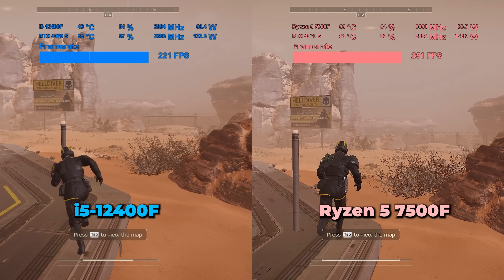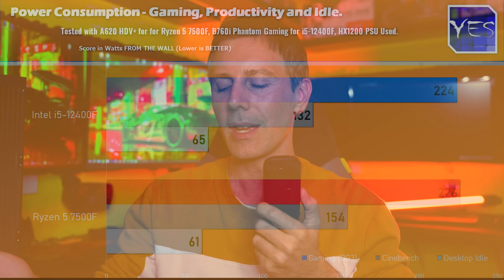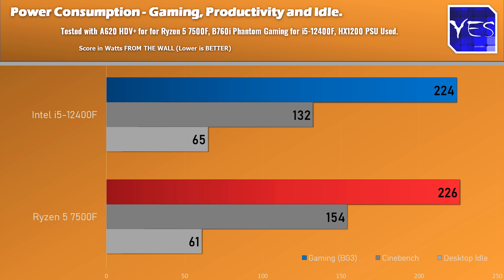If you leave your computer idle, you're going to see a very small difference in power consumption between these two CPUs and their respective motherboards — they both perform very similarly when idling and doing nothing.